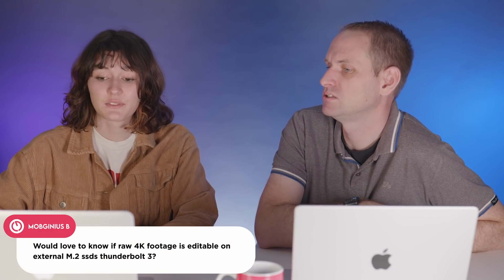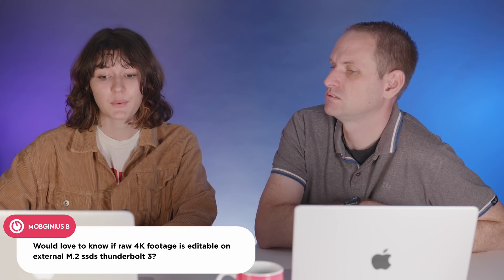The first question, from Mobgenius B, asks whether RAW 4K footage is editable from an external M.2 SSD in a Thunderbolt 3 enclosure. Putting an NVMe drive into a Thunderbolt 3 enclosure gives really fast transfer speeds on these Macs. Although USB performance is a little subpar, Thunderbolt performance is fine. RAW 4K codecs — ProRes, BRAW, Red RAW — all vary, but none are so large that you couldn't edit from a Thunderbolt 3 SSD drive.